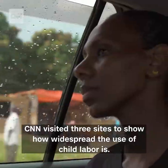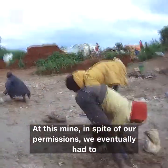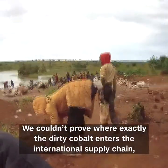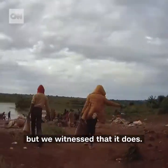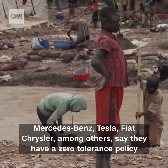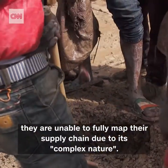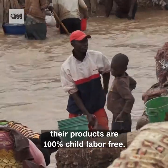CNN visited three sites to show how widespread the use of child labor is. At one mine, in spite of our permissions, we eventually had to resort to filming undercover to capture the children — some as young as nine years old. We couldn't prove exactly where the dirty cobalt enters the international supply chain, but we witnessed that it does. Mercedes-Benz, Tesla, and Fiat Chrysler, among others, say they have a zero-tolerance policy for child labor, but acknowledge they are unable to fully map their supply chain due to its complex nature. Car makers simply cannot promise consumers their products are 100% child labor free.